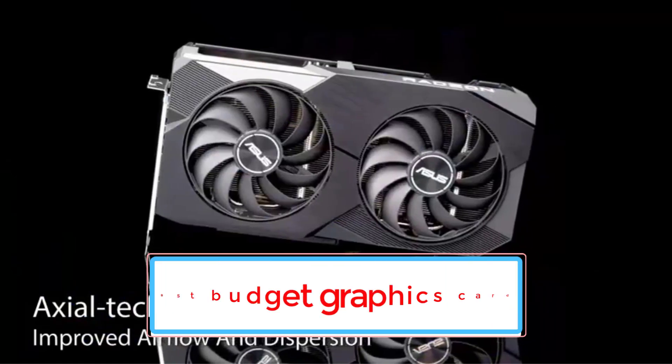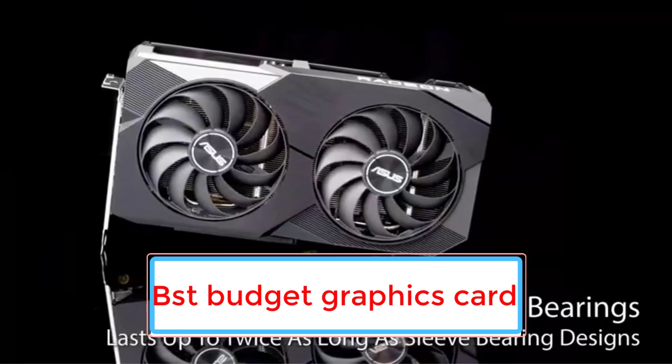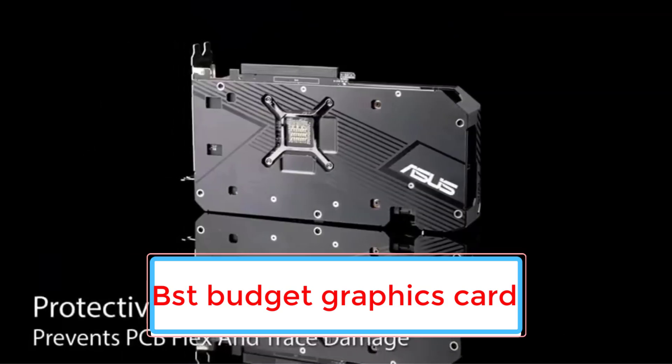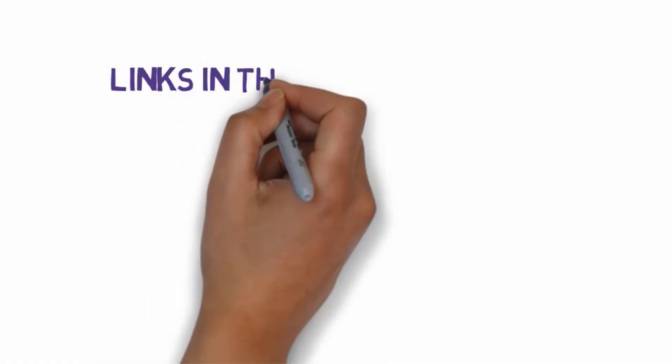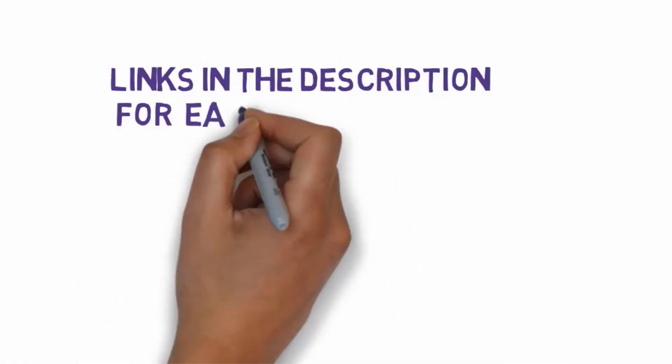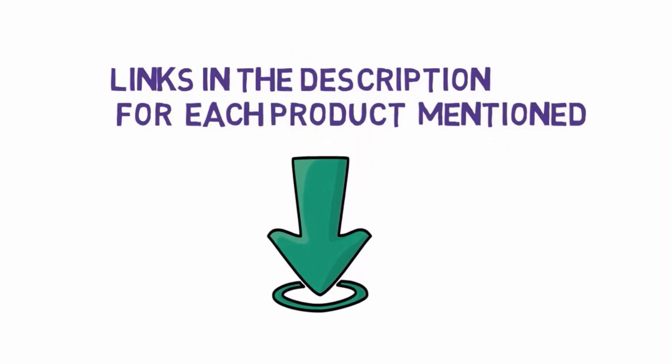Are you looking for the best budget graphics card? In this video we will look at some of the 6 best budget graphics cards on the market. Before we get started, we have included links in the description, so make sure you check those out to see which one is in your budget range.